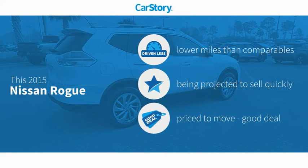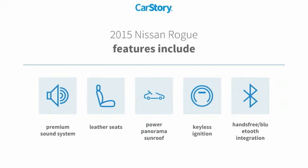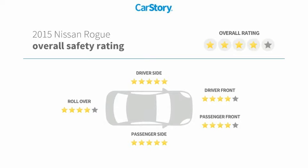CarStory research indicates this vehicle as having lower miles with less wear and tear and a good deal. Features also include keyless ignition, premium sound system, leather seats, hands-free Bluetooth integration, power panorama sunroof, and has been listed as an IIHS top safety pick with these ratings.